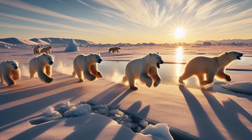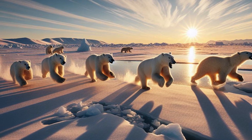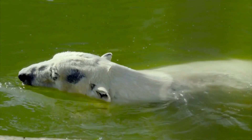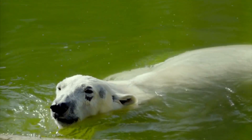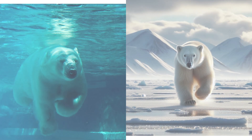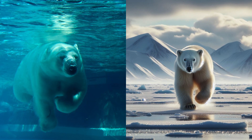On land, polar bears can reach speeds of up to 35 miles per hour, rivaling the fastest humans on the planet. But it's in the water where they truly shine, swimming at speeds of up to 6 miles per hour over vast distances. This incredible speed, both on land and in water, is crucial for chasing down prey and escaping potential threats, showcasing their unmatched agility in their icy domain.